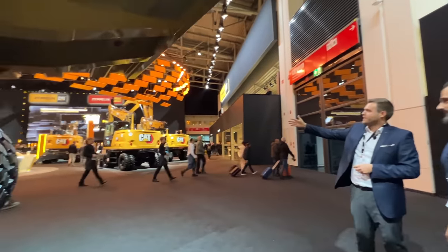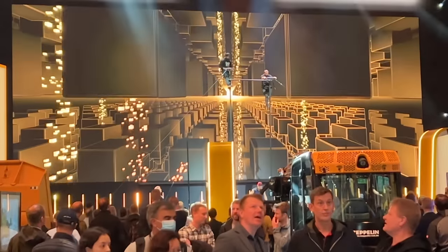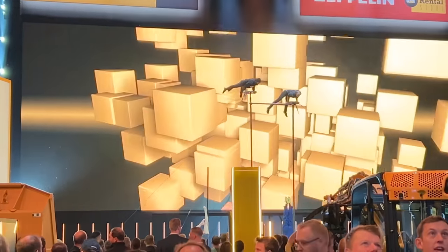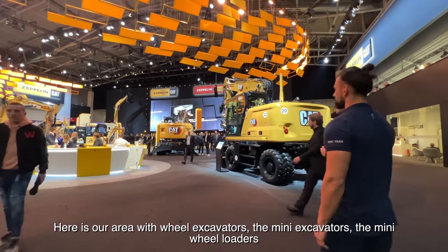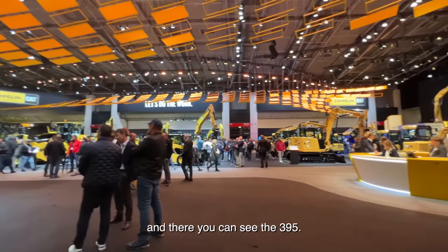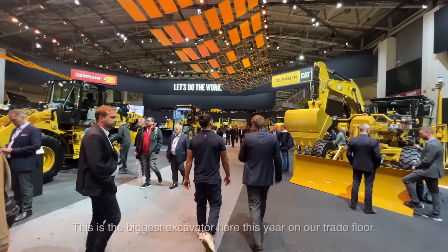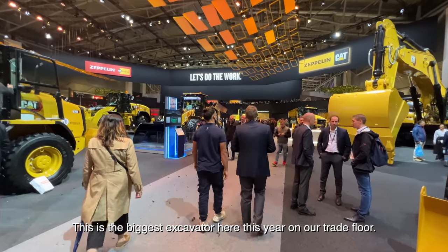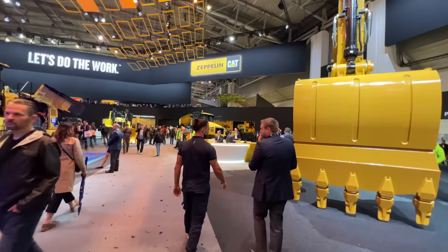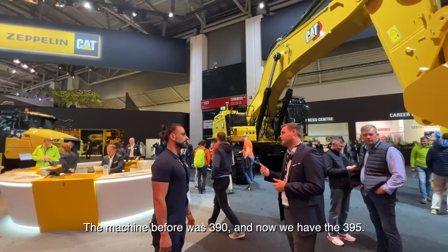Here we have a good view of the stage area. Every 90 minutes we have a show. We have an area with real excavators — the mini excavators, mini wheel loaders — and over there you can see the 395. This is the biggest excavator we have this year on our trade floor. The 395 is the latest generation. We increased the weight of the machine by roughly five tons, which is the reason for the new nomenclature — the previous model was the 390, and now we have the 395.